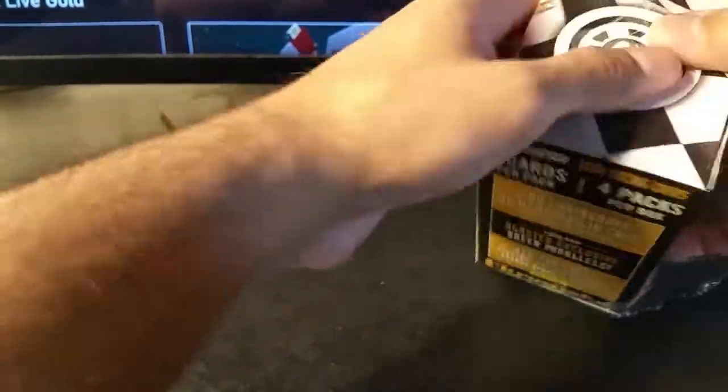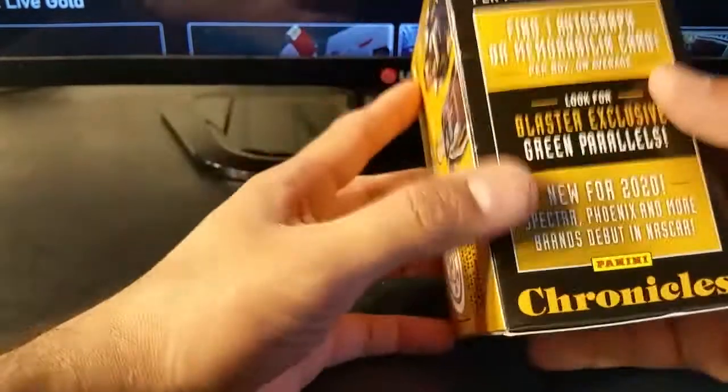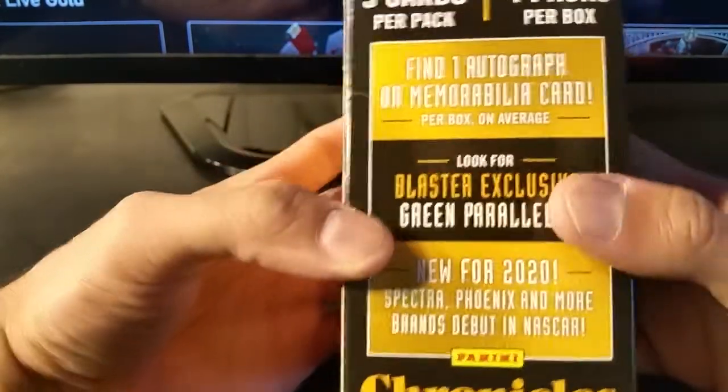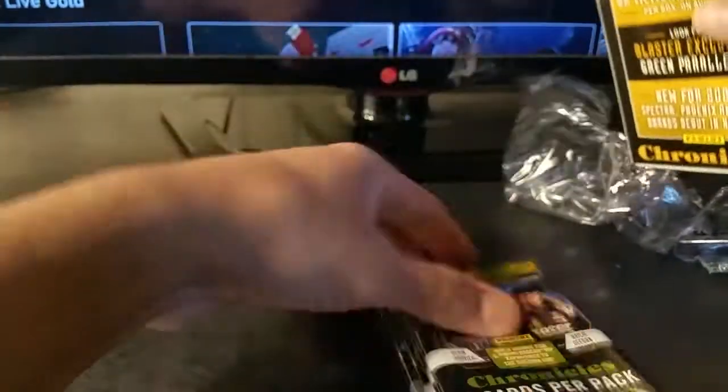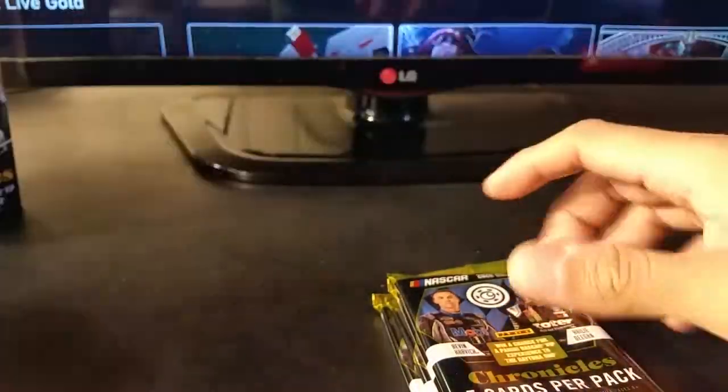To be honest with you, I really have a few minutes and then I got to do something else. I do love NASCAR. For the price, $20, you're guaranteed an auto or mem card on average. I know there have been times that I didn't get one and then you have to file a claim and stuff like that.